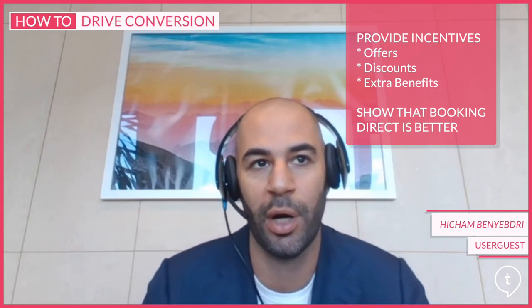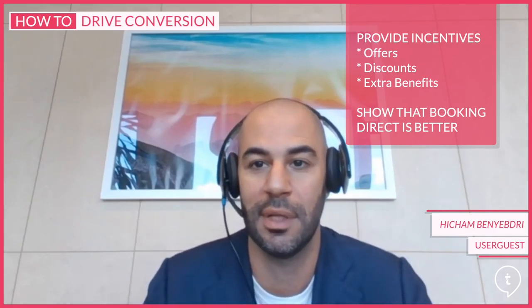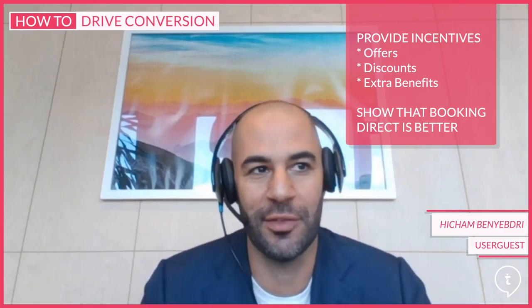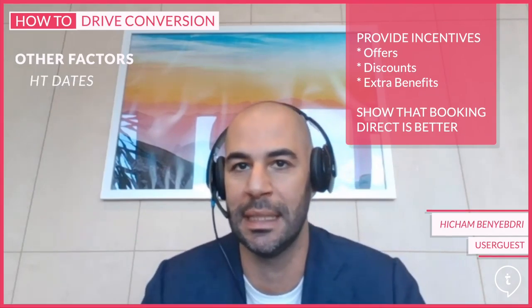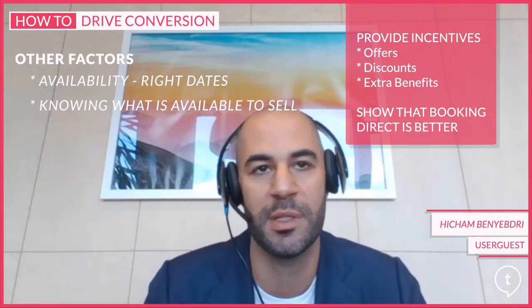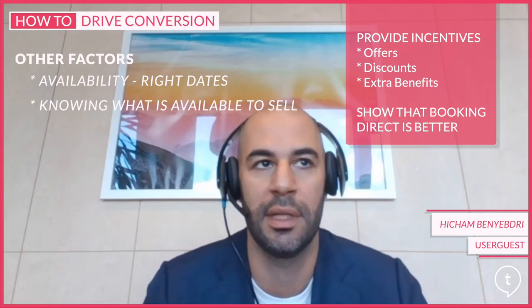The offering, the discount, the incentive is extremely important just to convince them to start the process and start buying directly from the website. There are other factors we can talk about, but having availability, pushing people to the right dates, having access to availability and knowing what the hotel is looking to sell — that's also a big factor. But purely from a visitor perspective, it's really about providing that incentive and convincing them that they won't get a better deal than on the direct website.